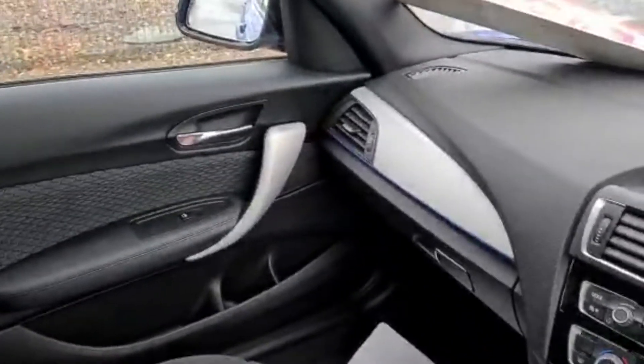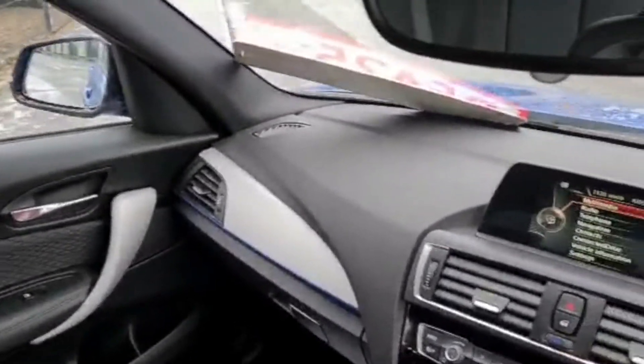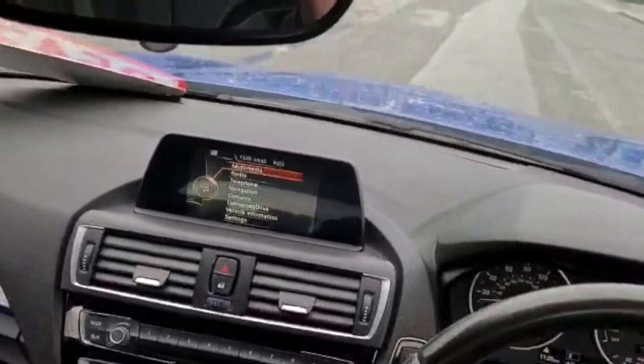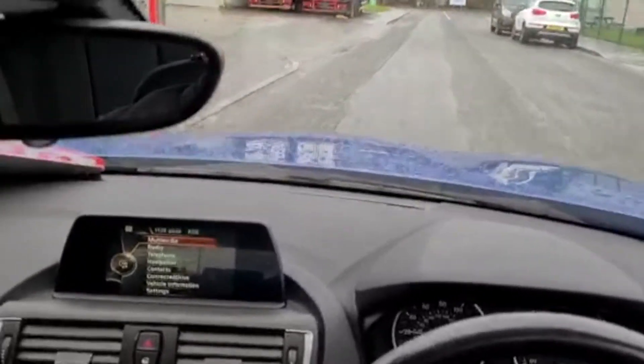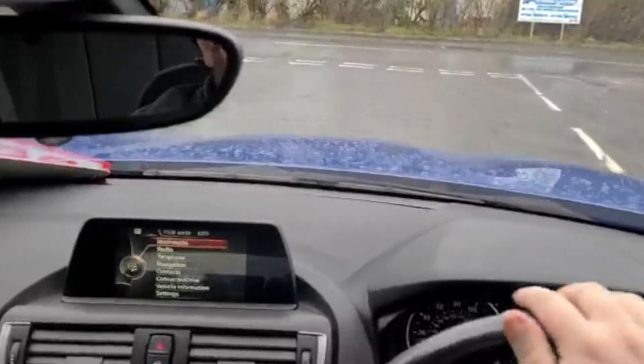Nice smooth clutch there — it's not too heavy, though BMWs are a wee bit heavier, and you can feel the wheels catching grip on the road. The ABS is doing its job. Brakes feel good as well.